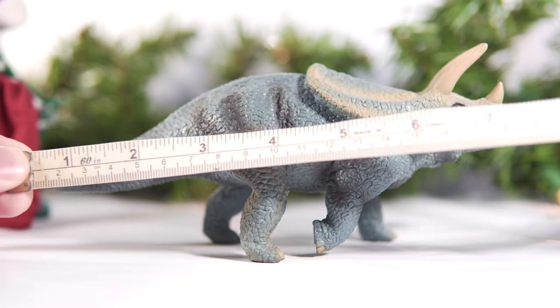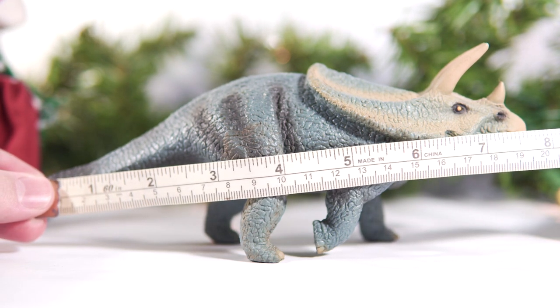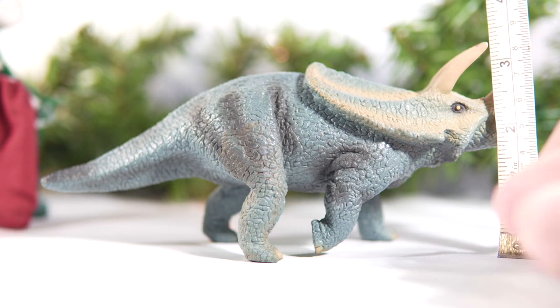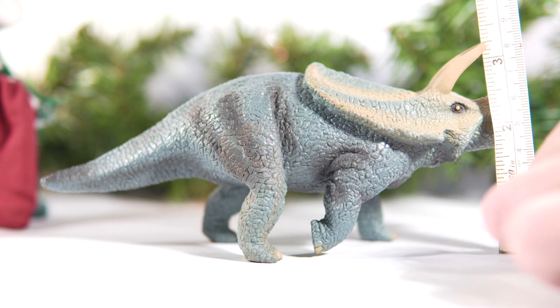For a quick measurement, this Torosaurus comes in at around 7.5 inches long, or roughly 19 and a half centimeters, and stands at approximately 3 and a quarter inches off the ground, or around 8 and a half centimeters at the top of the horns.